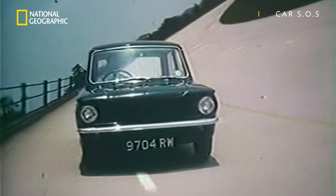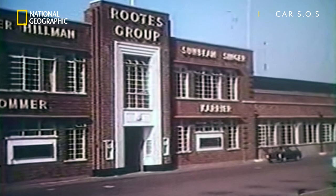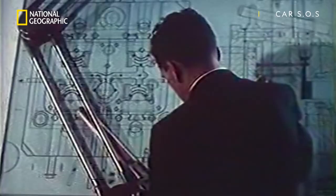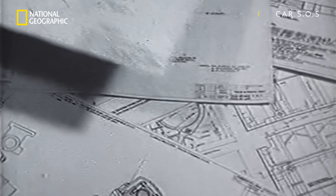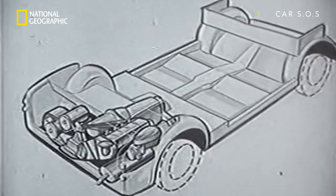Alright, it might only have had a top speed of 75 miles an hour, but was still very nippy around town and was brimming with innovation, being the first British production car to have a rear-mounted all-aluminium 875cc engine.